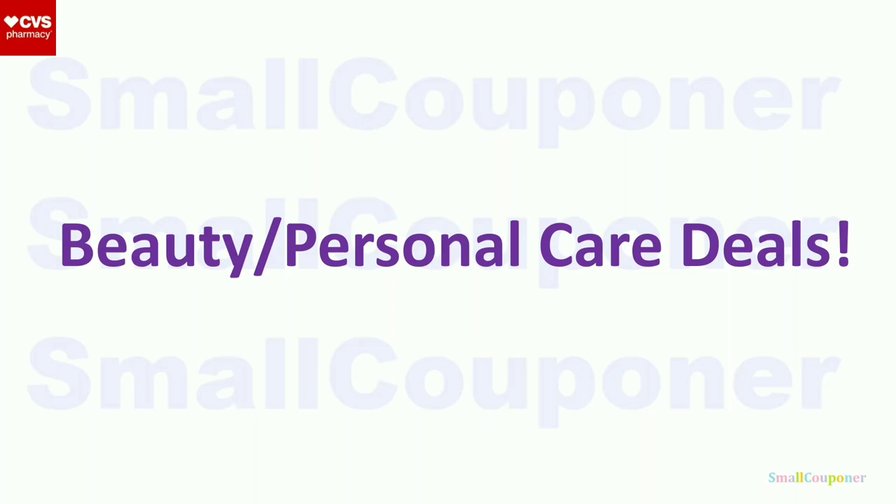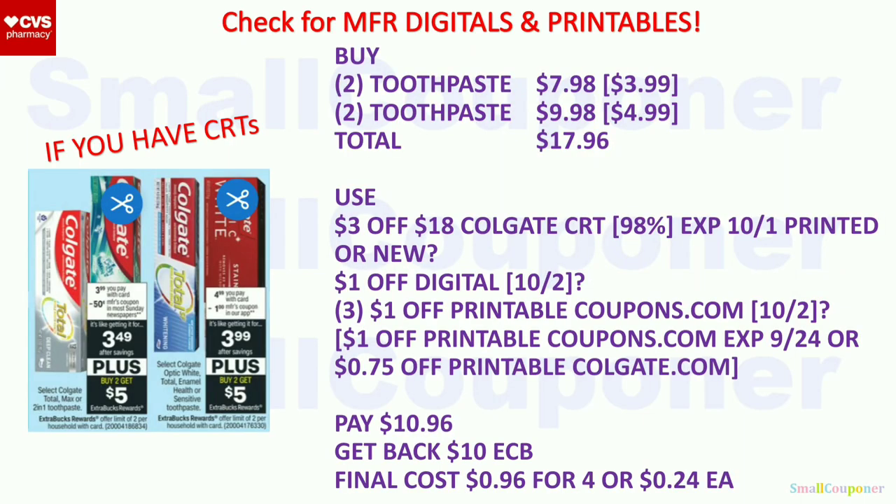Beauty and personal care deals. So the Colgate toothpaste — these are two separate deals because they have different numbers in the parentheses. One of them will be $3.99; when you buy two, you get a $5 extra buck, limit of two. The other one will be $4.99; when you buy two, you get a $5 extra buck, also limit of two. Buy two of the $3.99 ones ($7.98) and two of the $4.99 ones ($9.98). Your total comes to $17.96. If your stores are not tagged, you can price scan these at the coupon center — the red machine at the front of the store — which is both a coupon center to print your CRTs and a price checker.